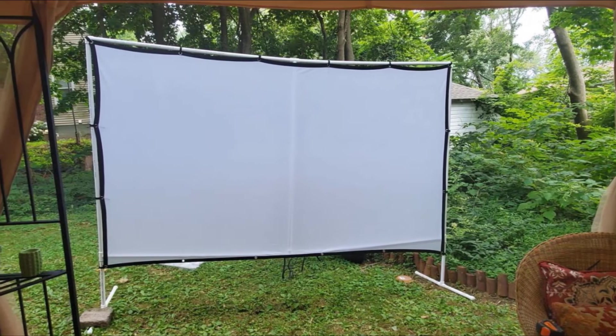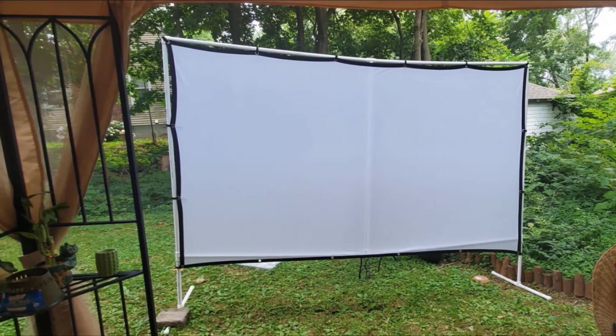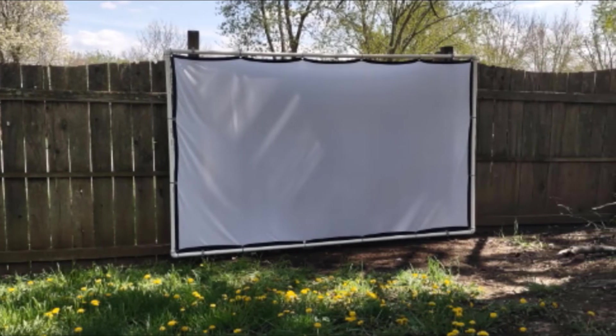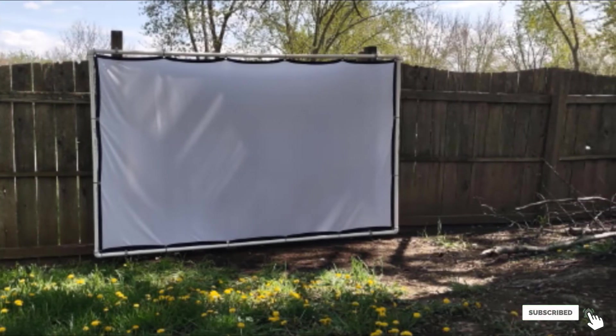You can watch movies inside or outside. It comes with adhesive hooks for a wall or ropes to hang it as desired. Use it for gaming, movies, slideshows, or anything else you want to project. Enjoy the portability of using it at home or away — it folds easily and can be stored.